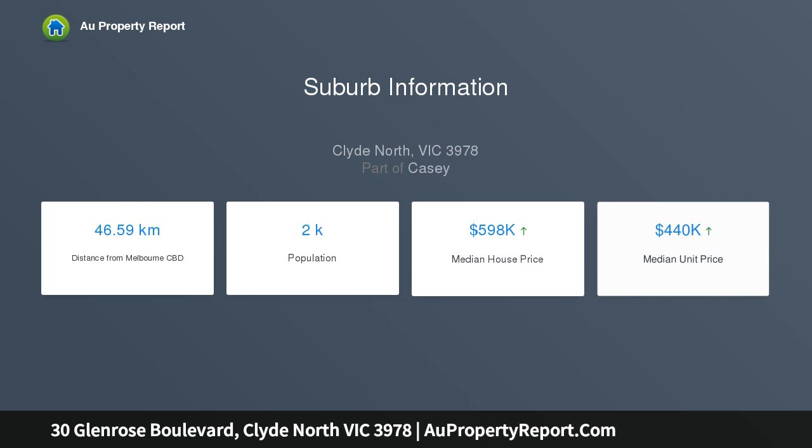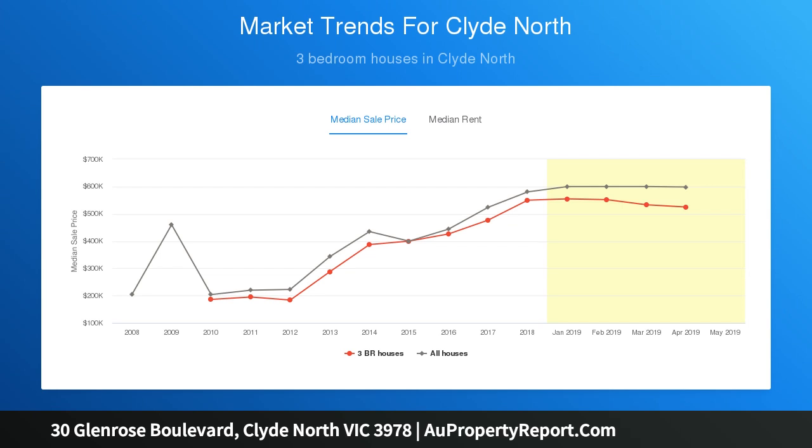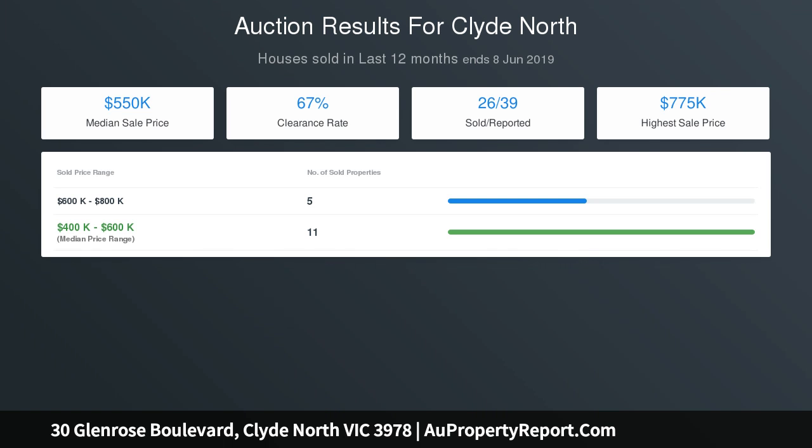Only one and a half years young and still brand new, the first family to ever live in this spacious 40-square home will enjoy luxuries including a stunning kitchen with 40-millimeter stone benches, 900-millimeter stainless steel appliances including dishwasher and microwave, and a huge walk-in pantry.